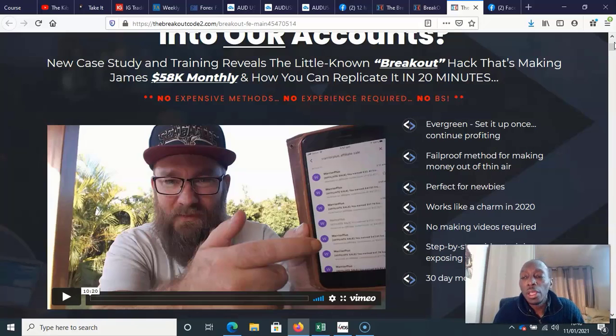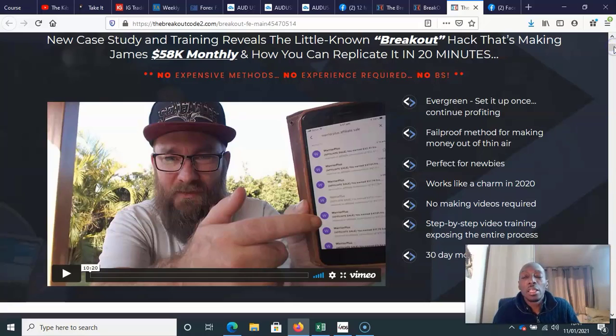They obviously want to make it seem a little bit simpler than it is, but of the products you can potentially use to actually make some commissions, I think you could probably use this one. What they're talking about is using solo ads. Now, I'm probably one of the people that don't actually like solo ads, but the reason I don't like them is because most people go and buy cheap solo ads and then say it's not working. These guys are showing you what they actually do themselves — the solo ad vendors they use and how they set up their pages.